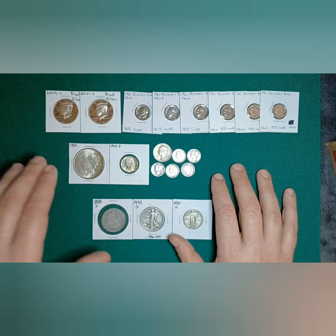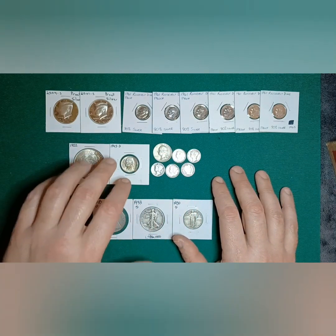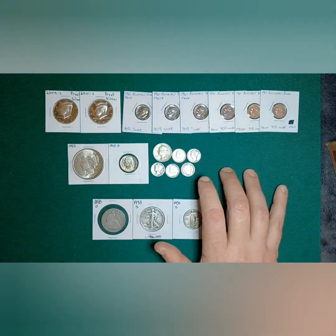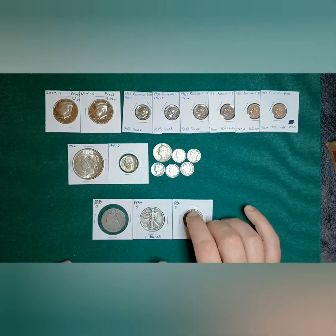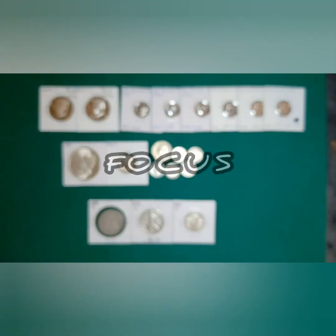So I went and looked and found what you see here: a 2-cent piece, a nice war nickel, a few Mercury dimes, a nice 1914 Barber dime, and a 1940 quarter — that was just what I could find on hand at the moment.